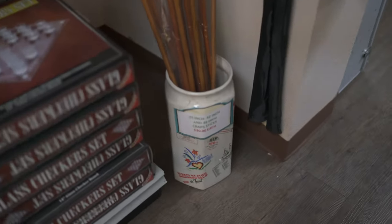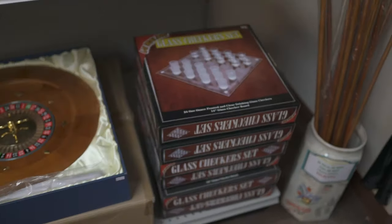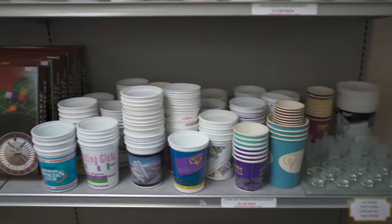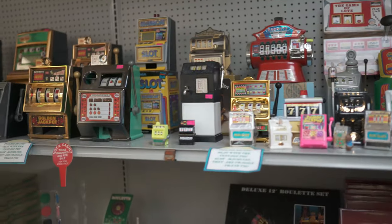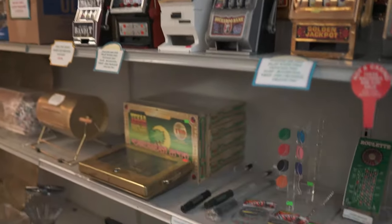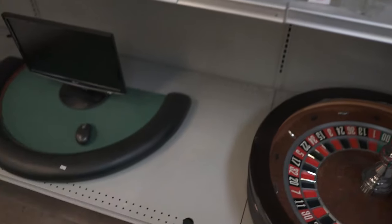Over here we have our crap sticks in three different sizes. We have some fun touristy checker sets, token buckets from older casinos back when they used to use tokens at slot machines, and here are some fun little slot machines.